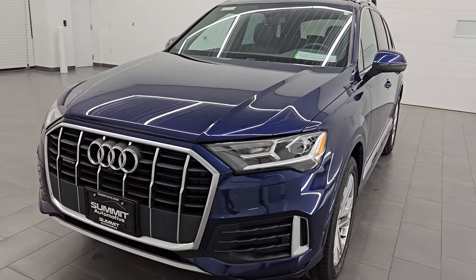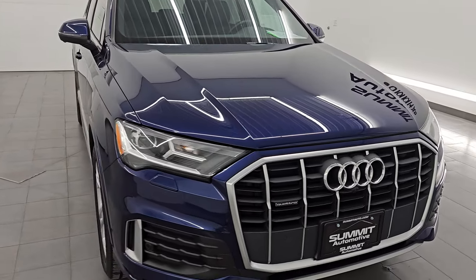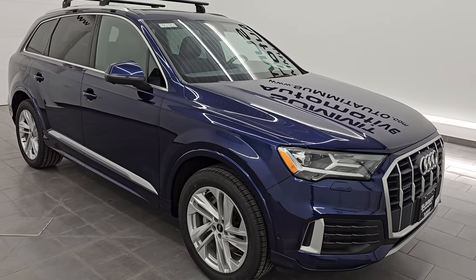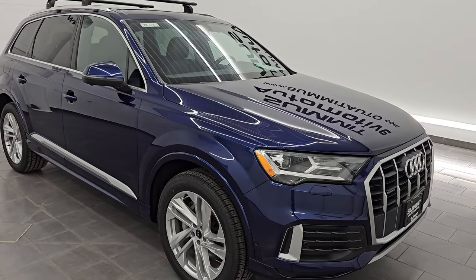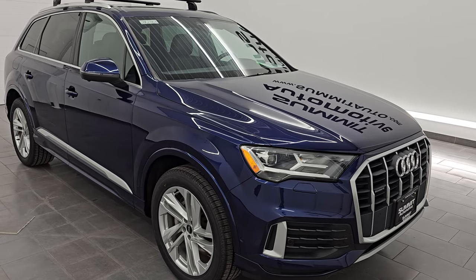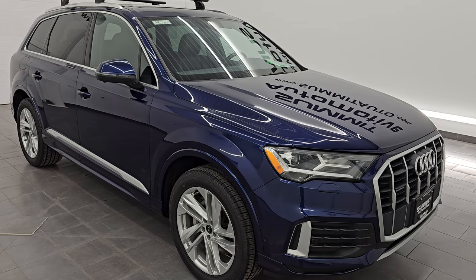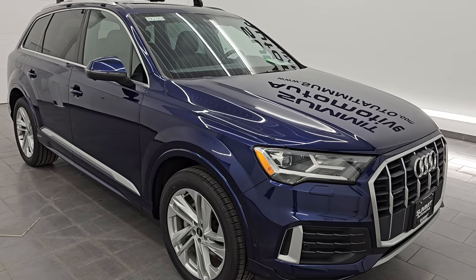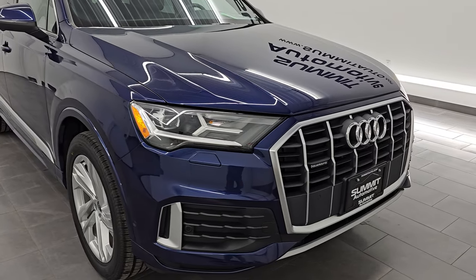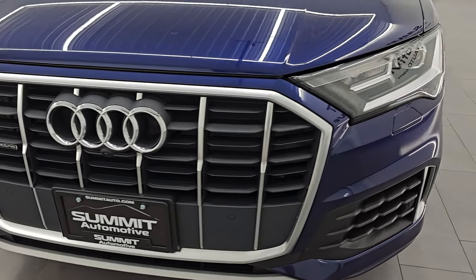This 2021 Audi Q7 has the two-liter turbocharged four-cylinder engine — it puts out 248 horsepower and 273 foot-pounds of torque. It's paired up with the eight-speed automatic transmission and, of course, being a Quattro, it is all-wheel drive. This vehicle has been fully safety inspected by our service shop, has a fresh oil and filter change, all the fluids have been checked and topped off. It has a convenience package, the 20-inch wheel package, and is a one-owner, clean-title, clean Carfax from right here in Fond du Lac, Wisconsin.